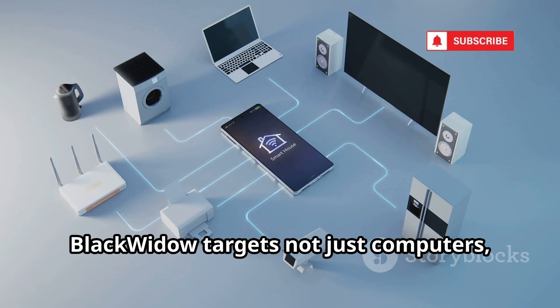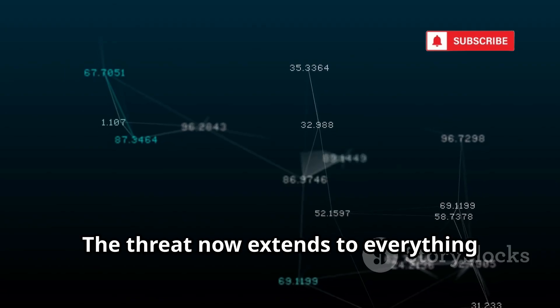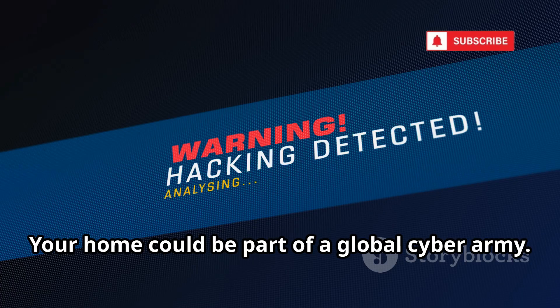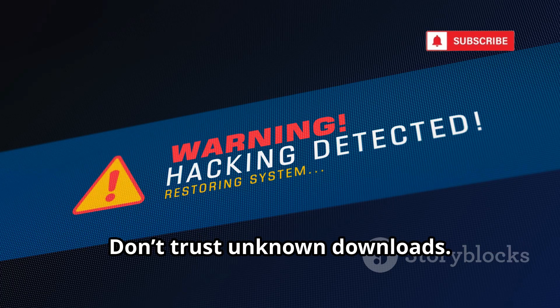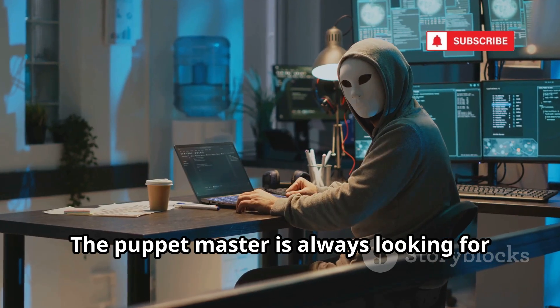In 2025, Black Widow targets not just computers but smart TVs, cameras, and IoT devices, building massive botnets. The threat now extends to everything connected to the internet. Your home could be part of a global cyber army. Don't trust unknown downloads. Secure all your devices. The puppet master is always looking for new strings.